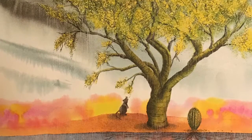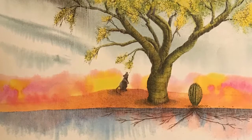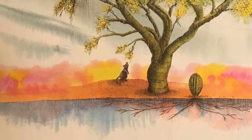After a rainstorm, when the desert blooms with color, the cactus pulls in water with its long roots and looks fat.